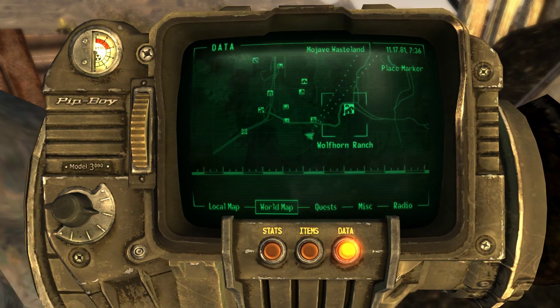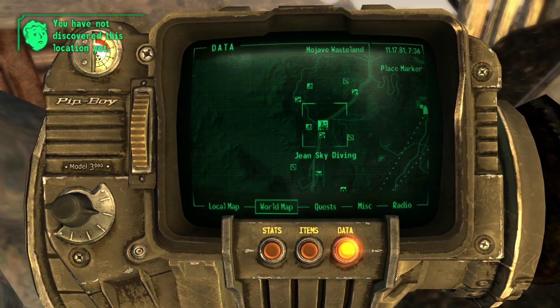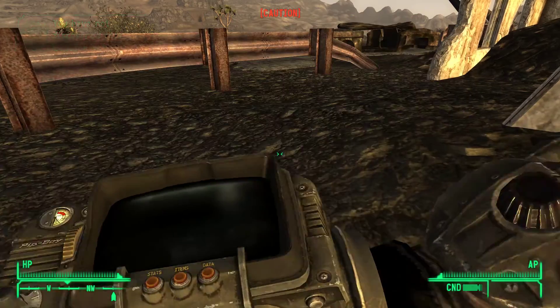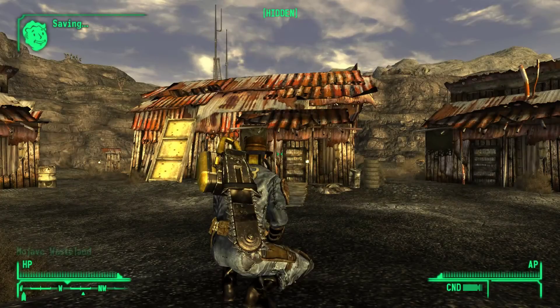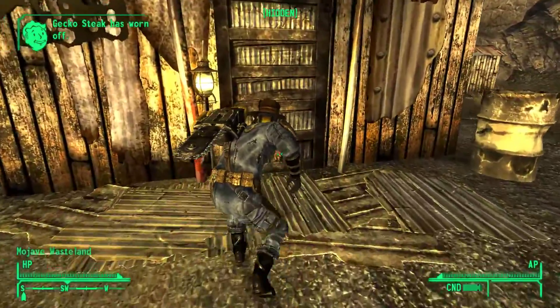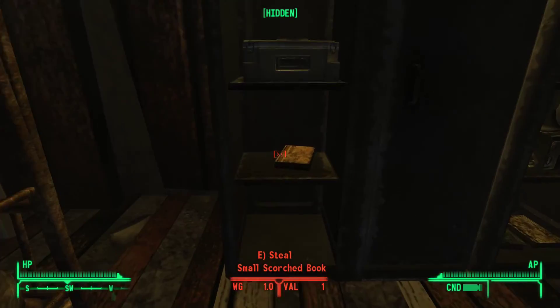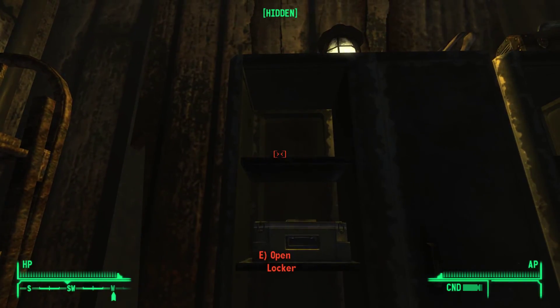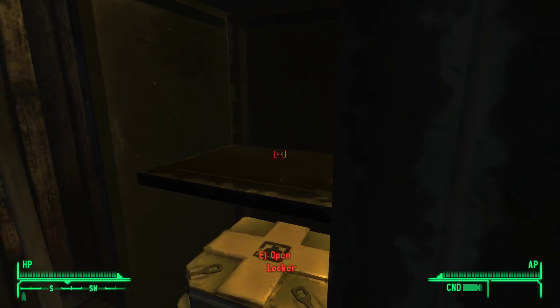Now there are four of these in New Vegas. The first one we picked up back at the start of the game at Sloan. I'll go ahead and show you that location - it's at the workers' barracks. The skill book is lying right here on this locker.